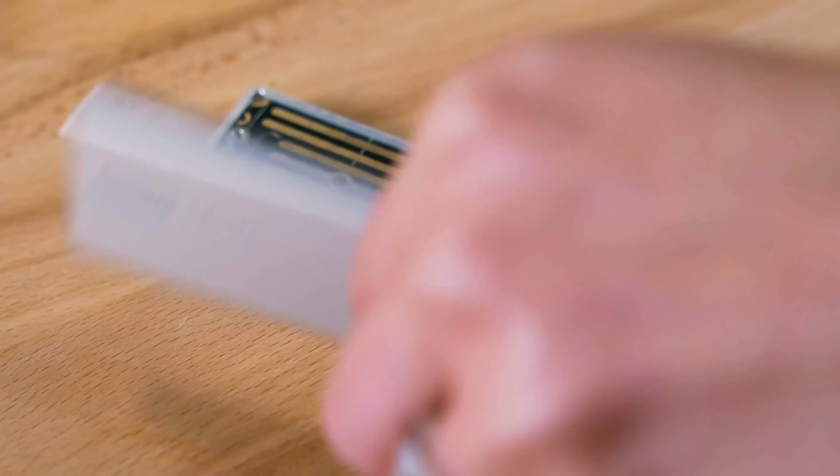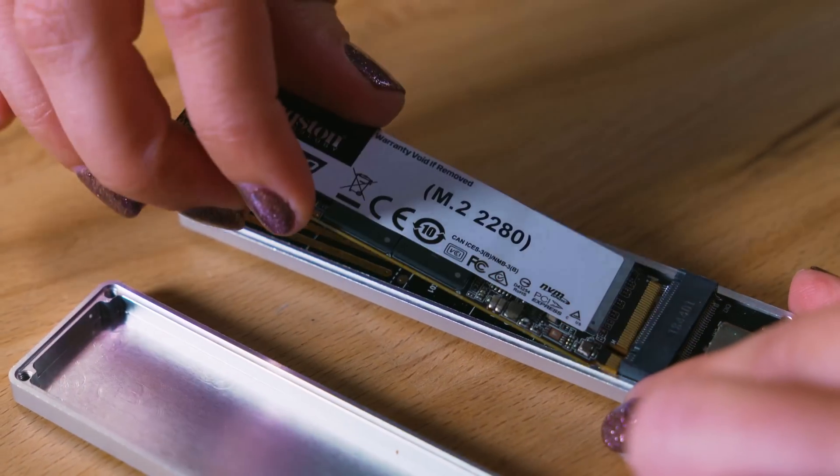Huzzah! Also, if you happen to be upgrading from an older, smaller NVMe SSD and only have a single SSD slot, you may need an external NVMe M.2 enclosure. Amazon has plenty of these to choose from, but make sure it has decent reviews and supports NVMe and not just SATA.